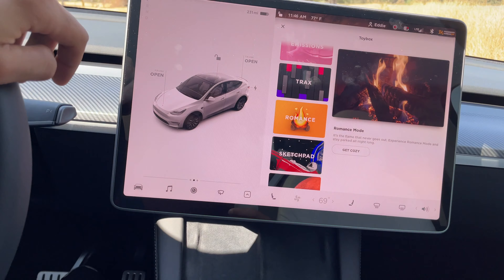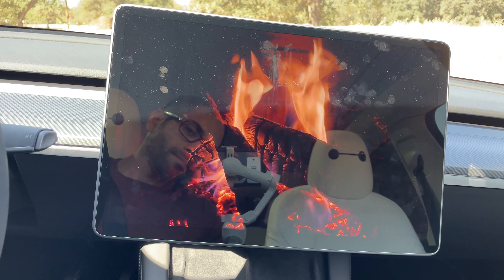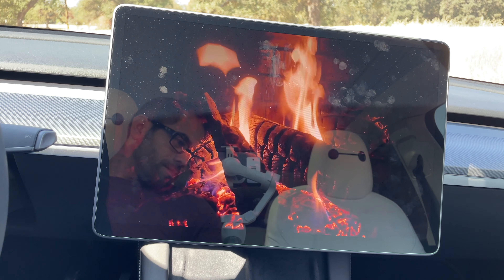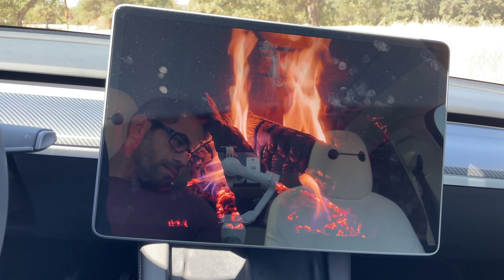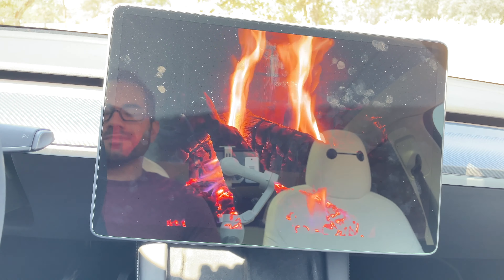If you want to get cozy, this is one of my favorite features — you can enable this and let it get cozy. Your AC will start blasting hot air to give you that warm campfire vibe. If you tap the screen one more time, it plays mood music. So you could get really romantic.